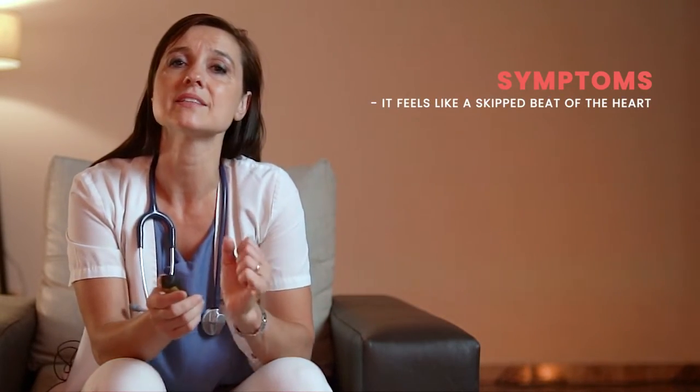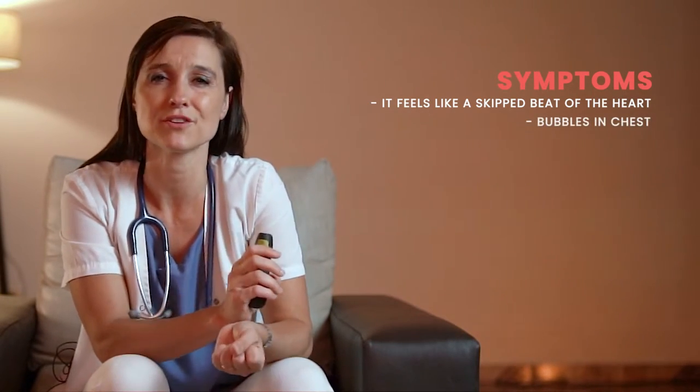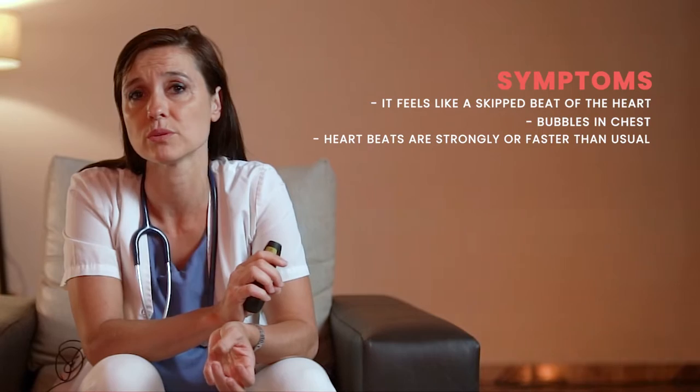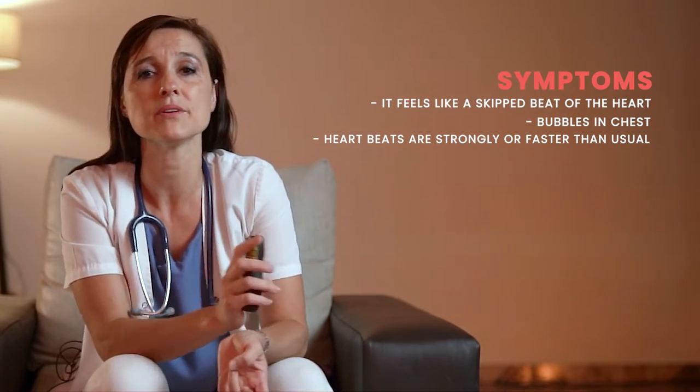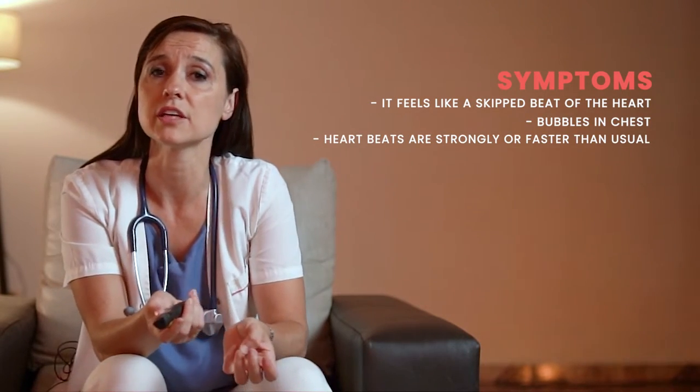When a PVC occurs, whether it's in a form of a bigeminy or a trigeminy, you can often feel like a skipped beat of the heart. Many times patients refer to them as bubbles in their chest. Other times you can feel like your heart is beating very strongly or even faster than usual. This is because when a PVC occurs, the blood that fills up the ventricles is sometimes less than usual and other times it's more than usual. So if you feel one of these symptoms, such as your heart beating faster than normal or your heart skipping a beat, then it's crucial to contact a physician as soon as possible.